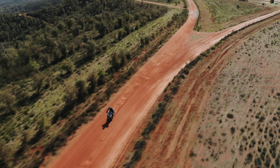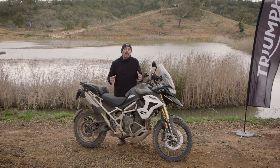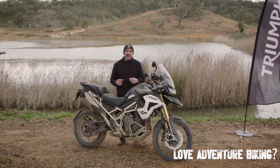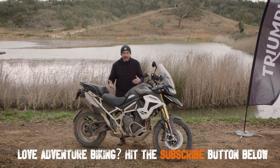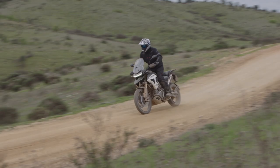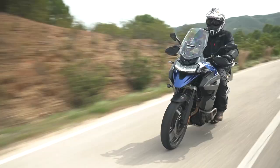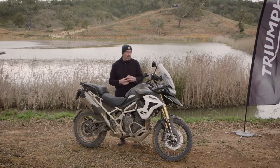Going back to the beginning, Triumph knew they had to do the redesign on the 1200. The previous one was kind of there, but it was a big, heavy bike with a big, heavy engine. Consequently, they've gone right back to the drawing board with this one — it's a complete redesign. Apart from a few nuts and bolts, the whole thing is absolutely new.